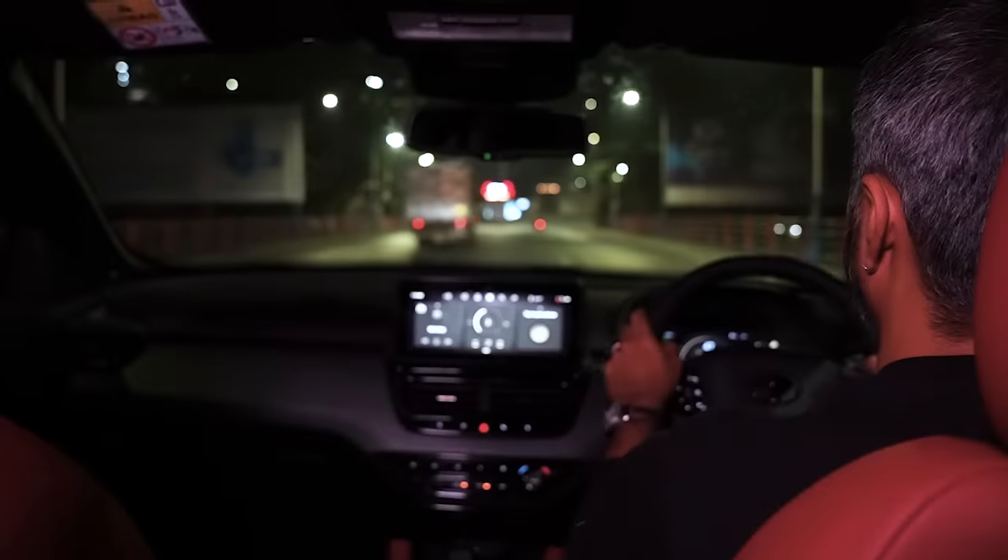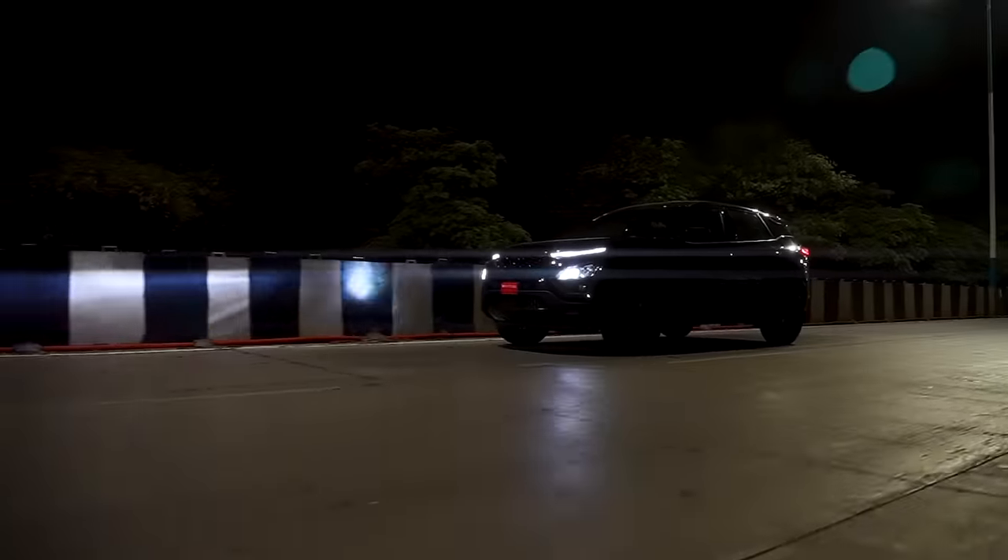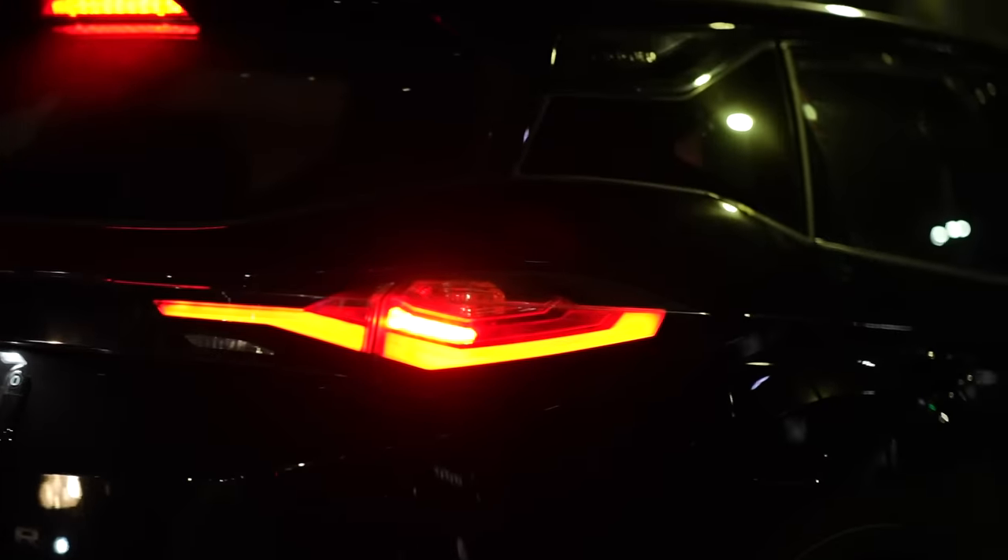Driving at night is a rather unique experience if you are an enthusiast like one of us. The roads are peaceful, the city is charming — all you need is a car that lets you paint the town red.